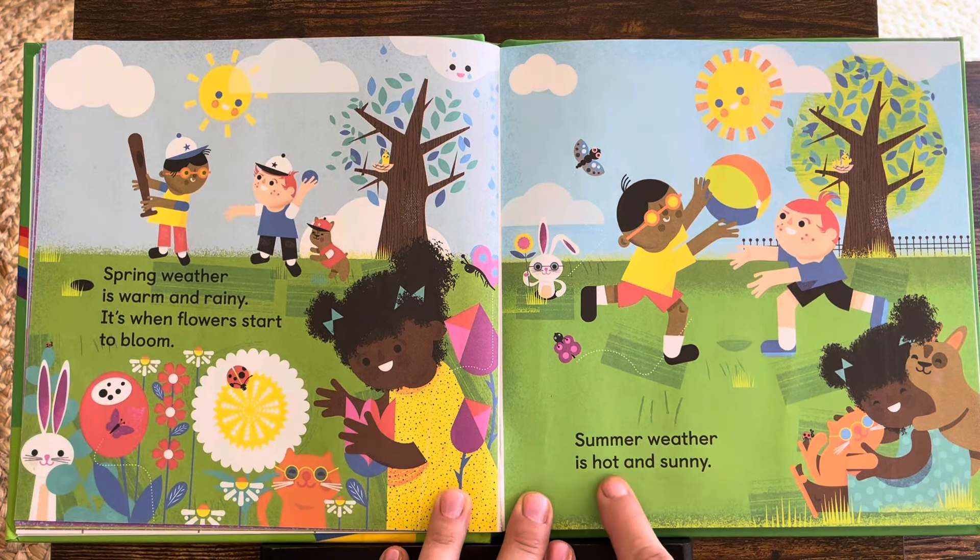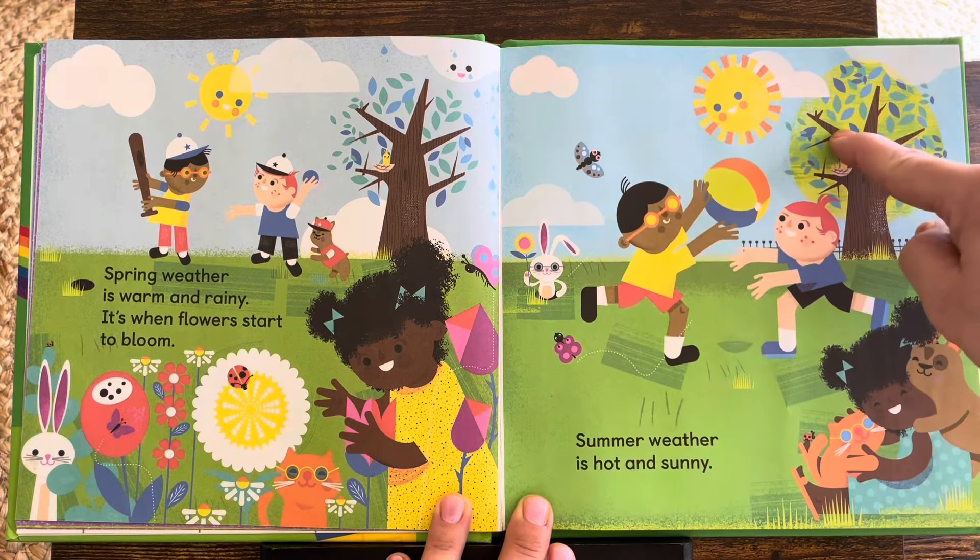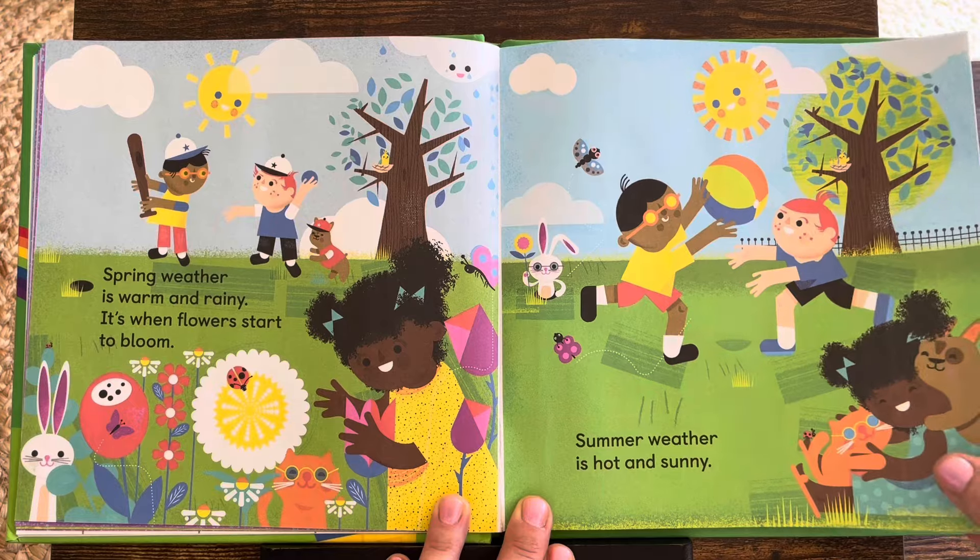Summer weather is hot and sunny. Look at the big bright sun. It's getting very hot outside in the summer.